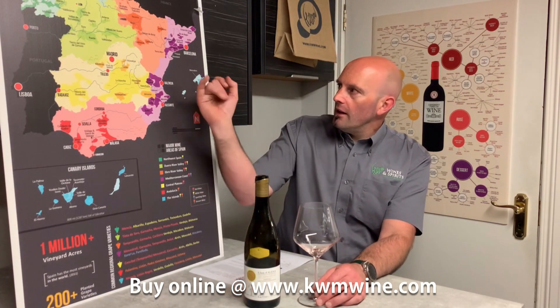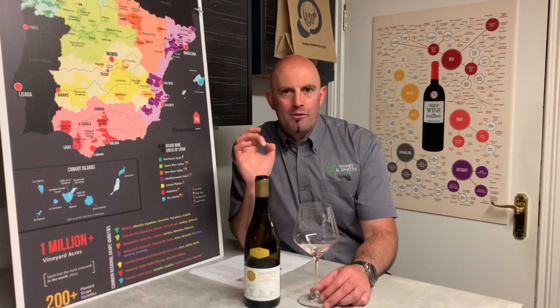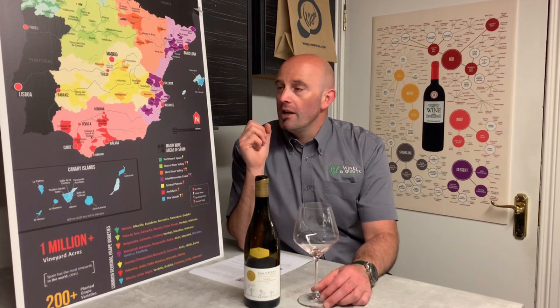For Priorat, if you've got your magnifying glass you can zoom in — it's this tiny little space up in Tarragona in the Catalonia region of Spain. It's quite a high altitude area. The key thing with that is the soils; they have a special soil called Liccarella, which is slate to you and me, and that's kind of what made the region famous, along with American wine critics jumping on the bandwagon a number of years ago.